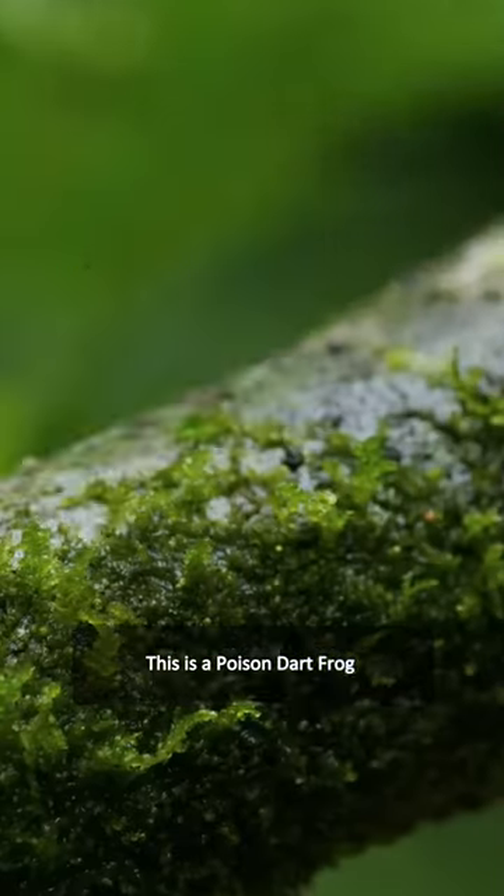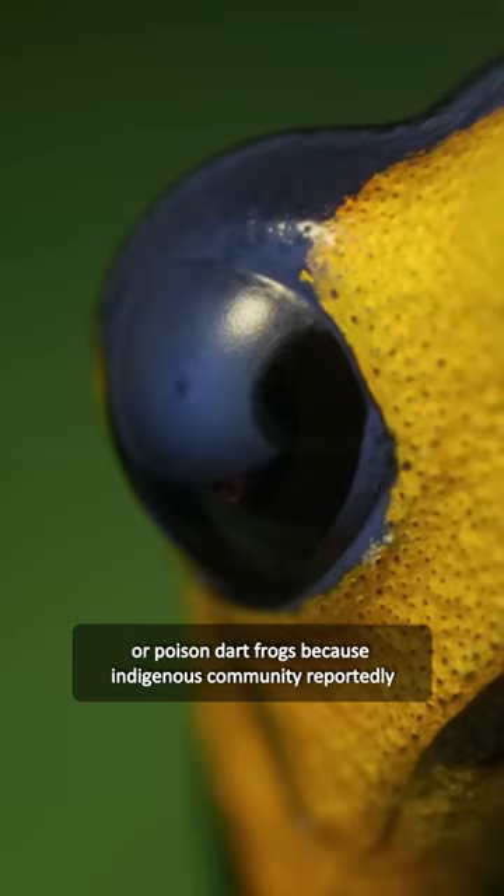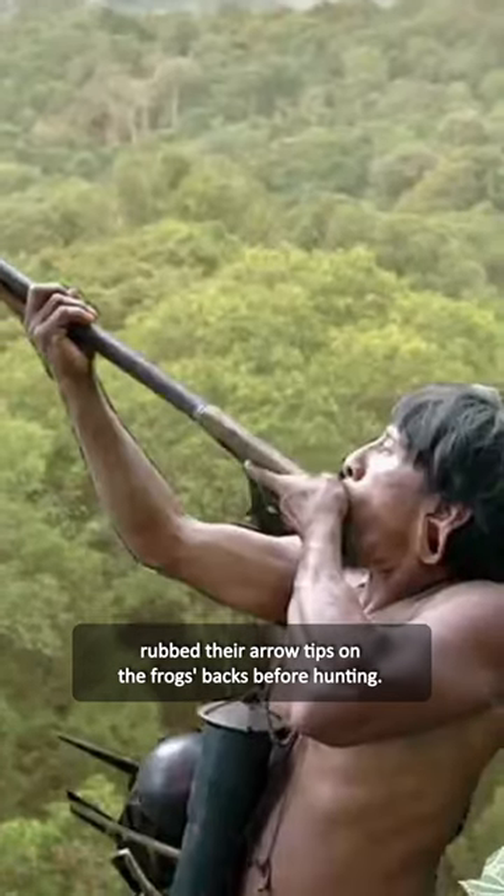This is a poison dart frog. These frogs are commonly known as poison arrow or poison dart frogs because indigenous communities reportedly rubbed their arrow tips on the frogs' backs before hunting.